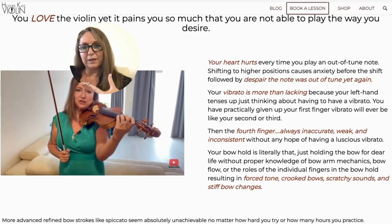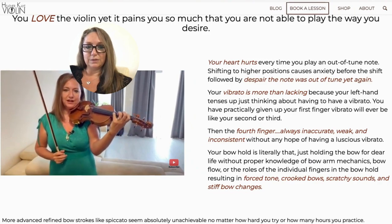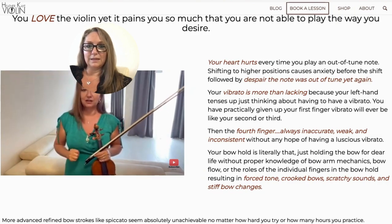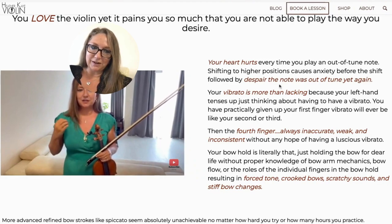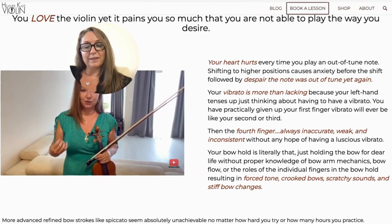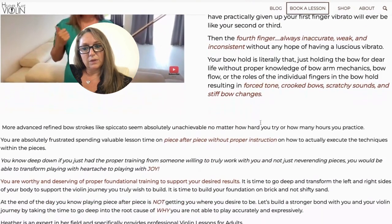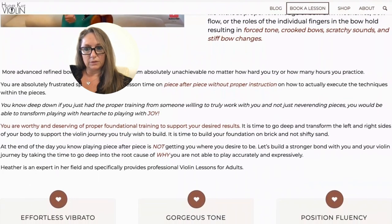In the text here, state out the problems your clients are experiencing — and get into the emotional side of your client, not just factual, but how they're feeling. I start off with 'Your heart hurts every time you play an out-of-tune note. Shifting to higher positions causes anxiety before the shift, followed by despair — the note was out of tune yet again.' Heart hurting, despair, anxiety — that really gets to the pain point of a violinist with a deep desire to improve but who doesn't understand how. Then I go into more pain and the solution.